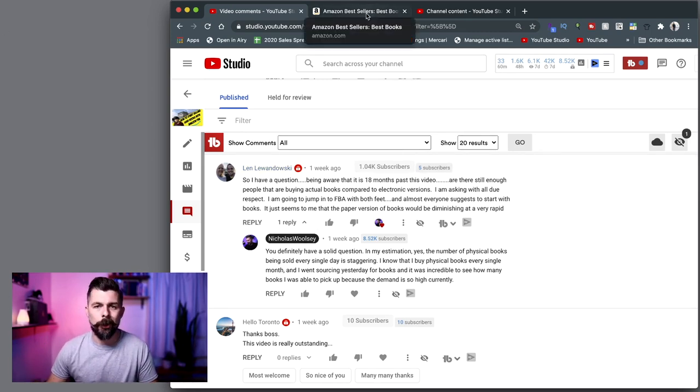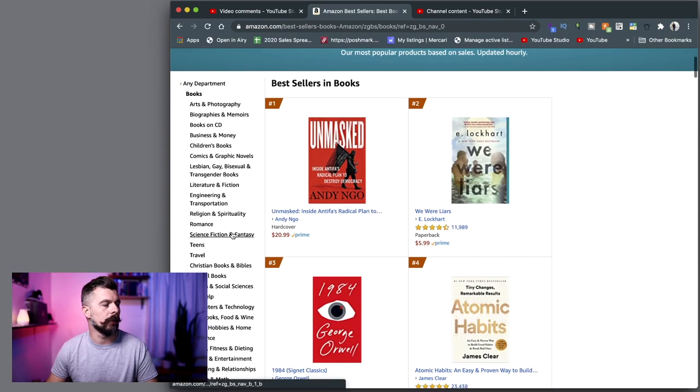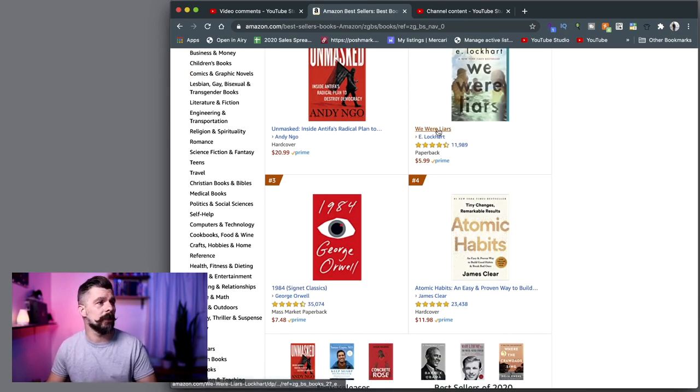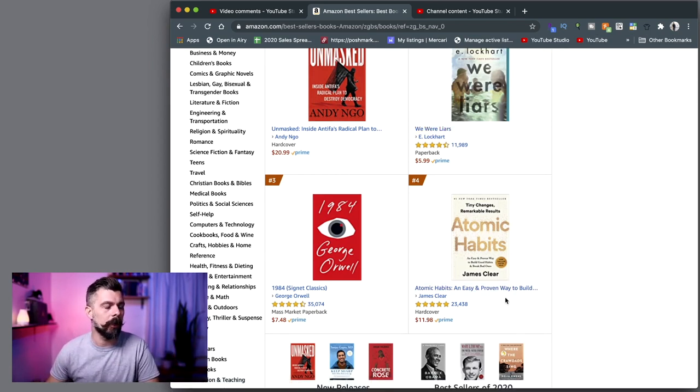We're going to jump over here and I'll show you the Amazon bestseller book list. You just go to amazon.com, click bestsellers, go to books on the left-hand side and it'll pull this up. Some of these books you might be restricted from selling simply because they are high targets for counterfeiting. I think Atomic Habits has been on the bestsellers list for like 38 weeks or something — it's definitely a staple on the bestsellers list.